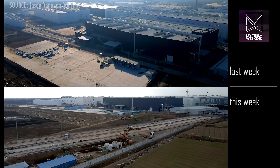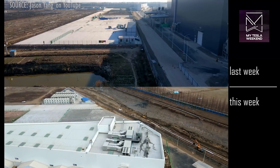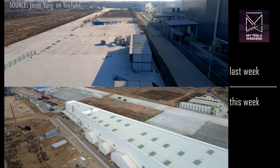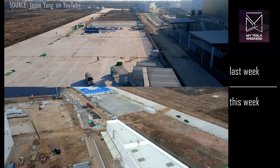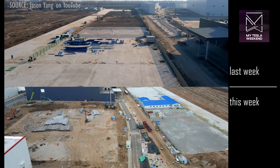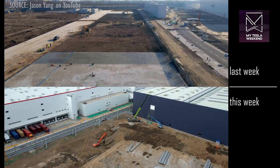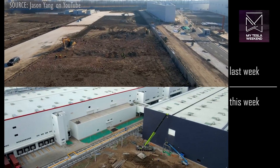The eastward expansion into the newly acquired land continues with yet more concrete completed. Before you remind me that no one may buy land in China — only lease it from the government — permit me to remind you that 'acquire' only means to take possession of, not to own until eternity. Renters acquire apartments, much as Tesla has acquired this land. If you know the terms of this land acquisition or lease, please comment below.